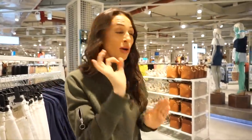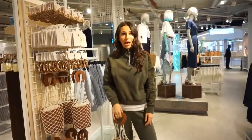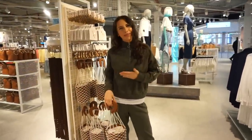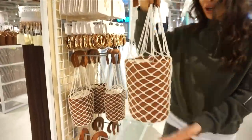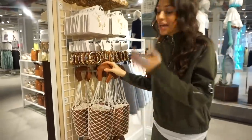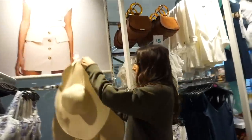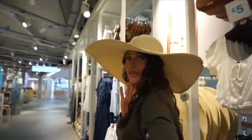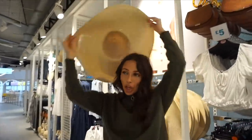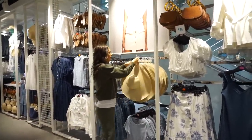I also saw this crochet detail bucket bag — only 10 pounds! These kind of crochet detail bags are all in. Then I spotted this big hat — I'm obsessed, I love big hats. I'm going to Milan and Rome soon so maybe I'll have to get that one. Let's go downstairs to swimwear and see what else is in store.